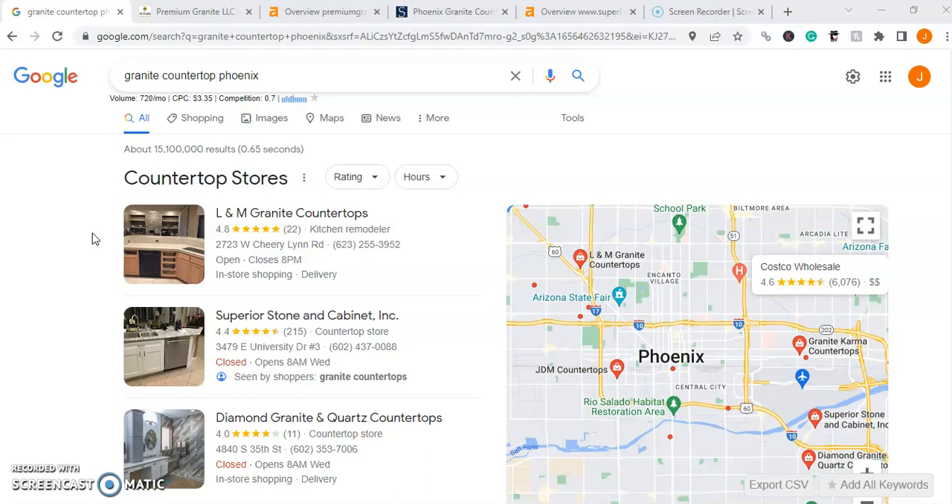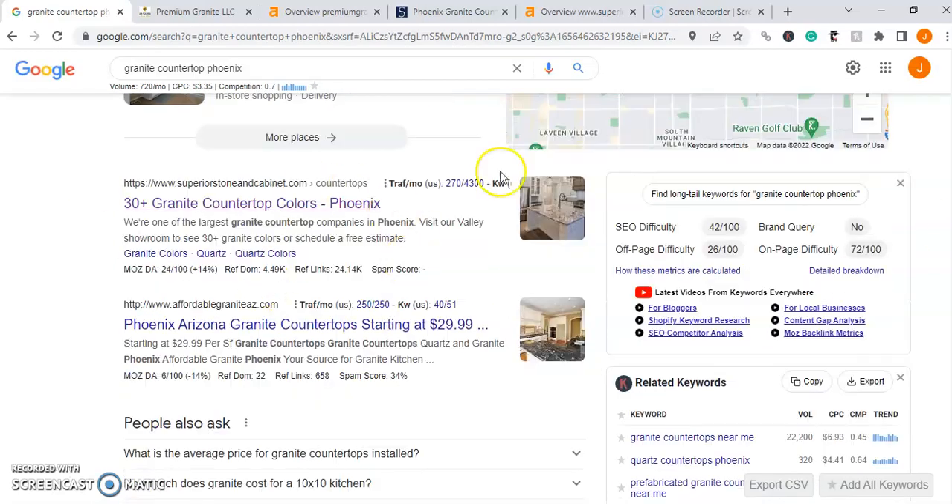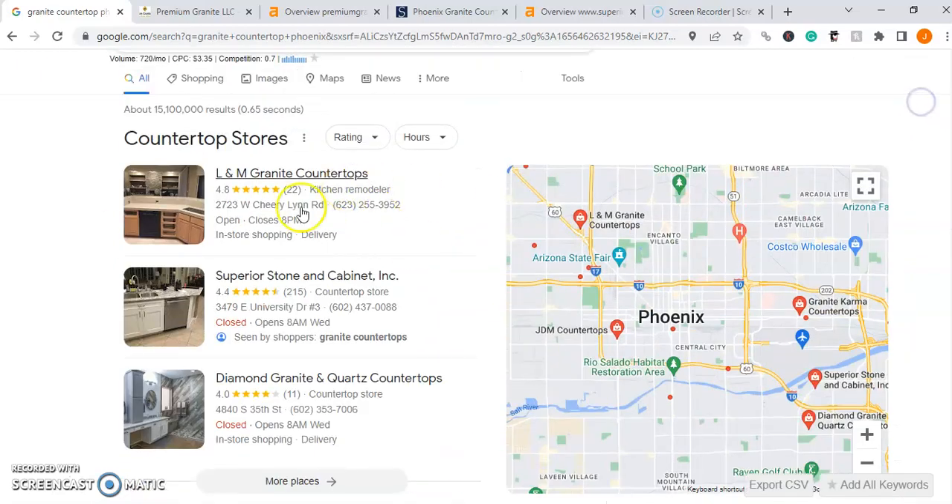In order to do that we first have to understand how people are finding granite businesses in your area. If you're like me and many others, chances are you go on Google, type in whatever service or industry you want in the upper search bar along with your city name, and then ultimately pick from the results either down below or up here in the Google map pack.